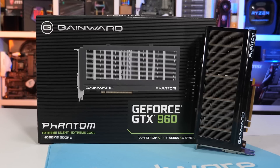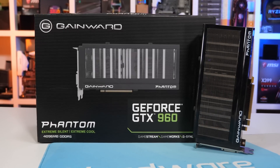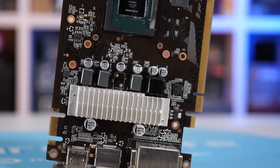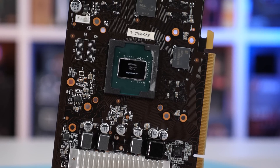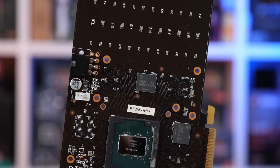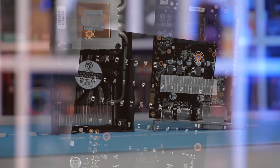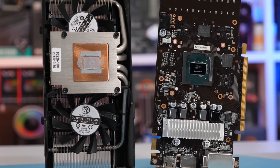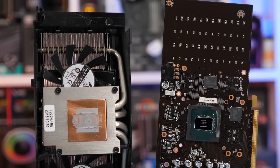Before we get to the benchmarks, here are a few quick stats about the GeForce GTX 960. It packs just 1024 CUDA cores — that's 27% less than the 1660 — and they're clocked 34% lower. There's also 33% fewer ROPs. While both make use of GDDR5 memory, the 960 has 42% less memory bandwidth, due in part to lower-clocked memory but more crucially a narrower 128-bit wide memory bus. Enough about stats — let's talk about the testing.